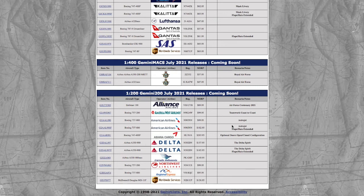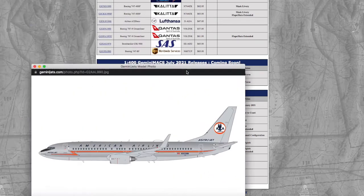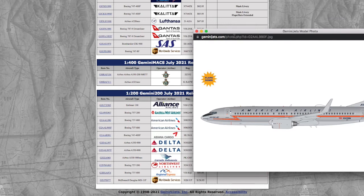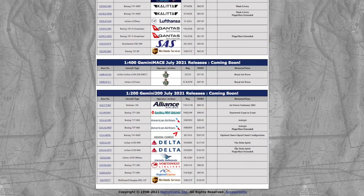Here's another case of flap slots extended. We have two models that are identical except one has flap slots extended and the other doesn't — both are the Astrojet livery. It's going to be interesting to see how Gemini Jets coats a model in chrome at 1:200 scale. Registration is N905NN. The normal version is $99.95 and the flap-slots-extended version is $102.95.